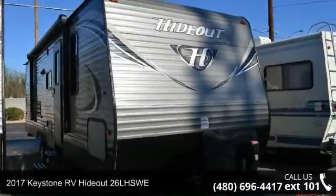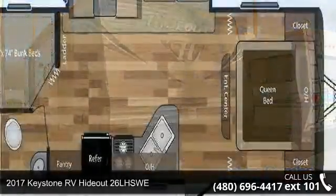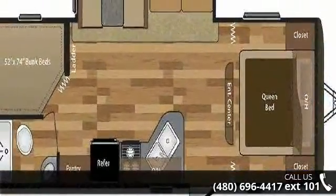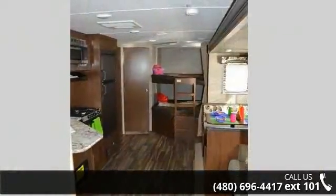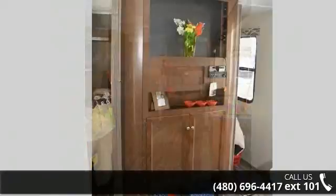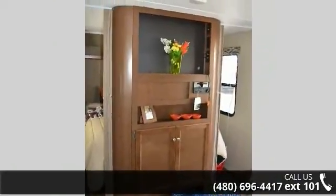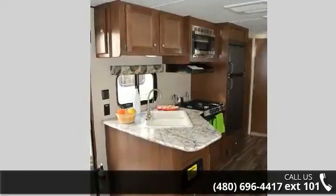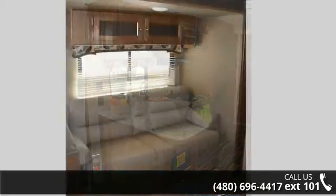Travel in style with this 2017 Keystone RV Hideout 26L HSWE. Whether you are planning on vacationing, adventuring or just relaxing, this travel trailer does it all. This unit is perfect for those looking to maximize fuel efficiency but maintain all of the conveniences of a well-appointed, feature-packed RV. Call now to schedule an appointment at our dealership — an adventure awaits.